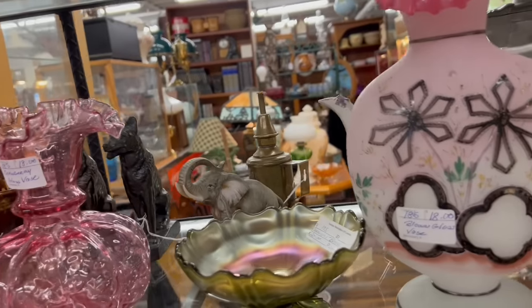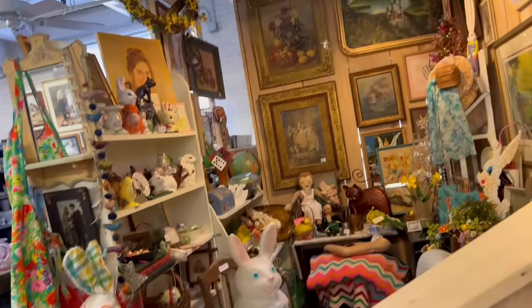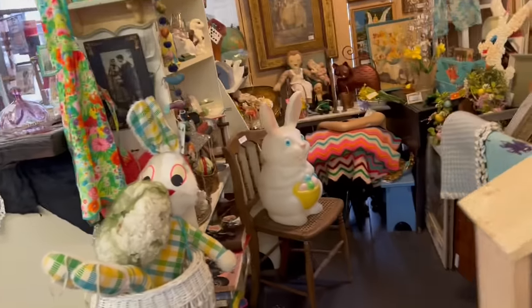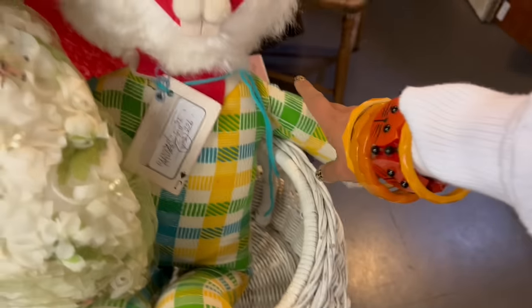Look at that lamp back there with the blue — that slack glass shade is gorgeous. Oh my gosh. This was not like this before. Hello, friend. $35. I feel like I need you in my life.